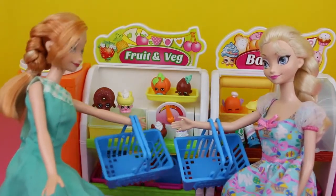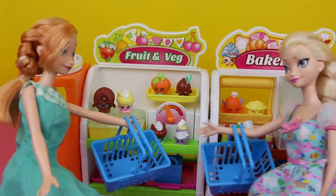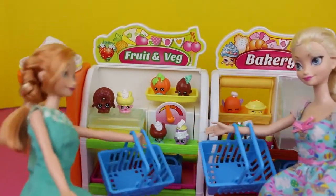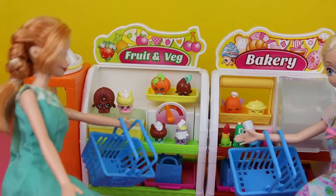Elsa, there's so much to choose from at the Shopkins market. What should we get? I don't know. These bakery items look yummy. Yeah, but I want to be healthy, though. Maybe I'll get some fruit.